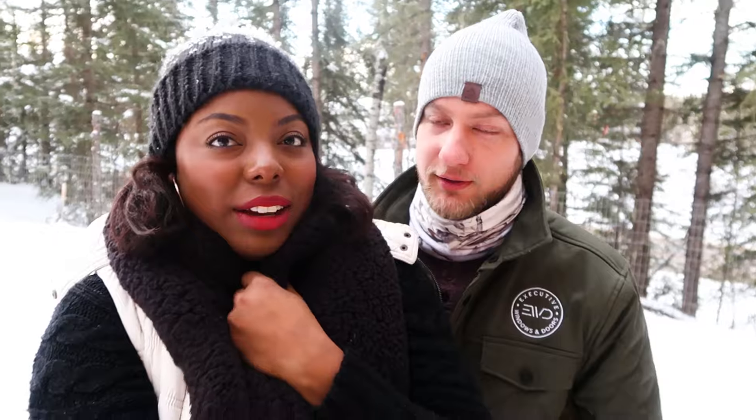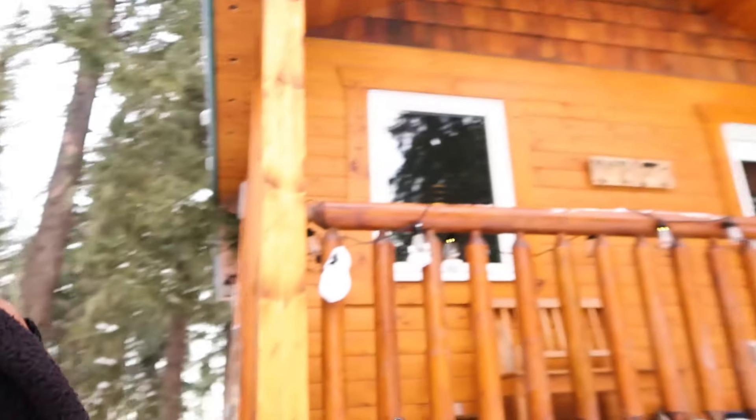So we're in a cabin yet again — I think that says something about us. We should just build a cabin in the middle of the woods. It's called the Mama Bear Cabin in Bragg Creek.